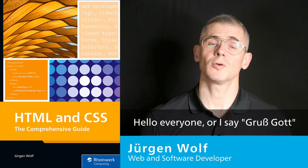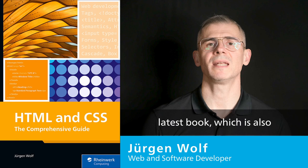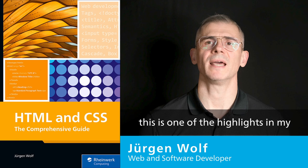Hello everyone, or also Grüß Gott, as we are used to say in Bavaria. My name is Jürgen Wolf and, as you can probably hear from my accent, I come from Germany. Today I am pleased to present my latest book, which is also my first in English. For me personally, this is one of the highlights in my writing career.